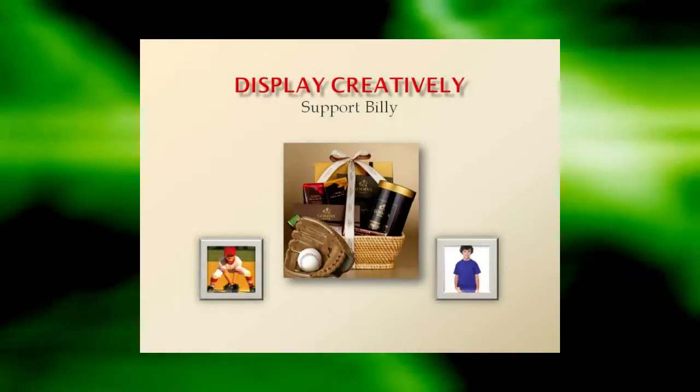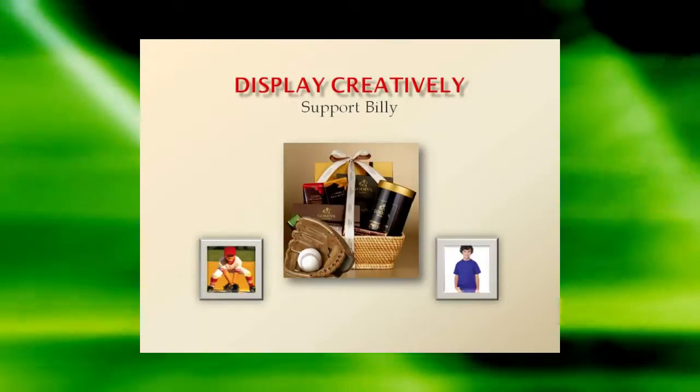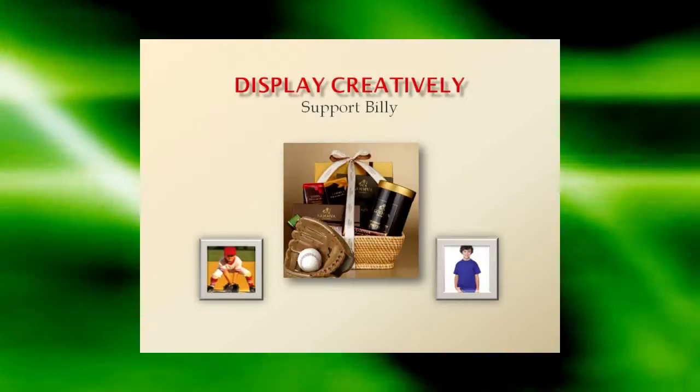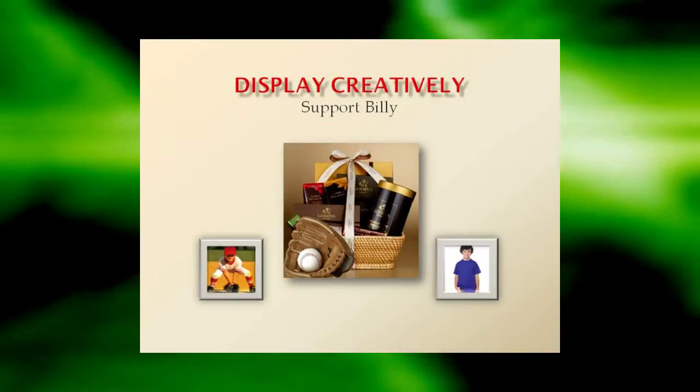Display creatively. Try displaying your fundraising items in a festive basket or alongside themed props. For example, put candy bars in a festive basket with a baseball and glove alongside a photo of your child in the team uniform with a sign that says, 'Buy this candy to support little Billy's dream to play sports.'